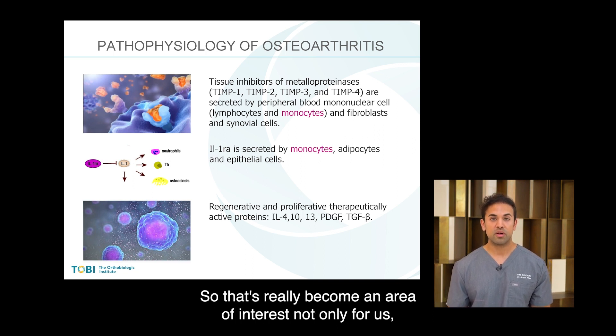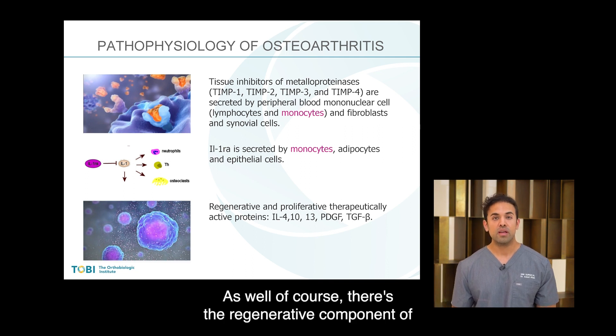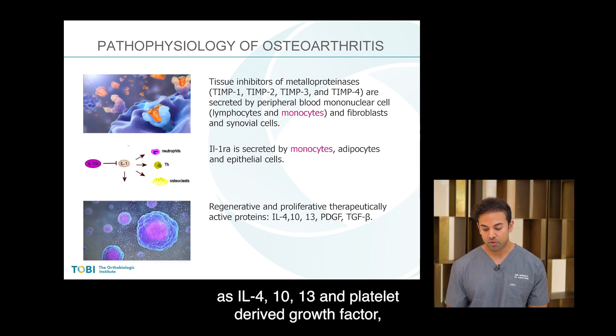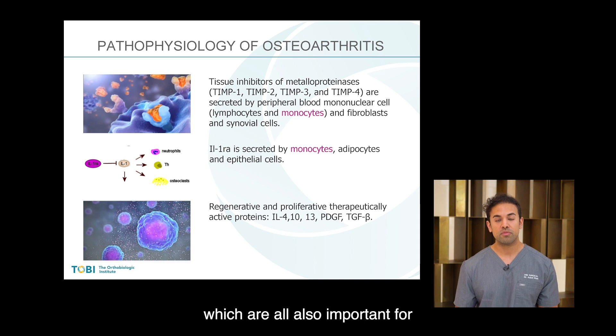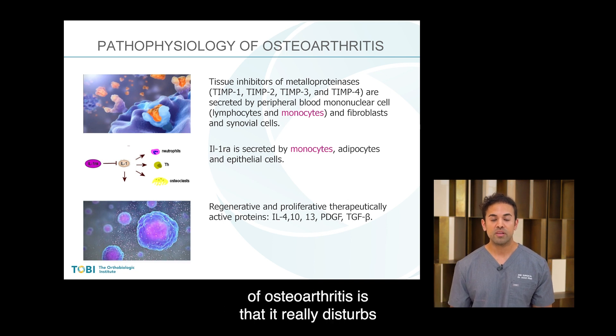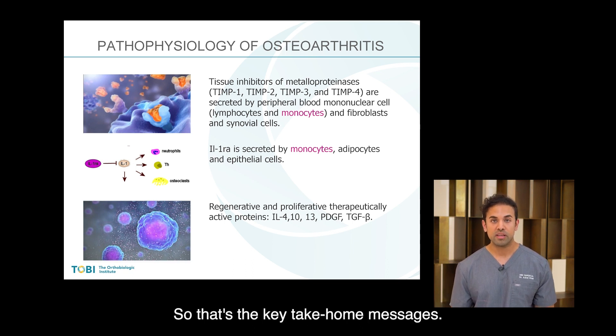This has really become an area of interest, not only for us but for other orthobiologic specialists looking to target osteoarthritis and chronic inflammation. There are also active proteins such as IL-4, IL-10, IL-13, and platelet-derived growth factor, which are important for the regenerative component of the plasma. The key take-home message for the pathophysiology of osteoarthritis is that it really disturbs cellular signaling via cytokines.